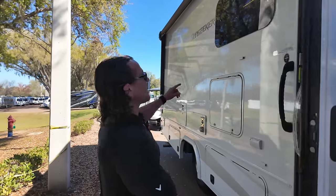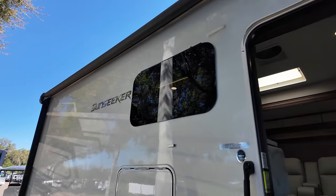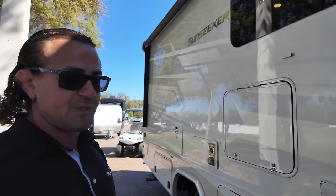Right off the bat, I want to point out this huge awning, the side cameras, backup camera, and it even has a built-in safety feature with notifiers that alert you when people are next to you.